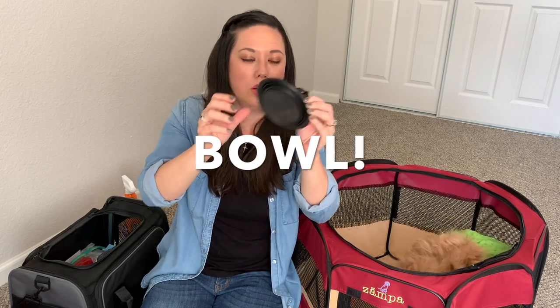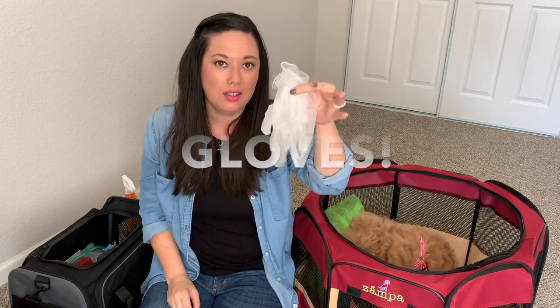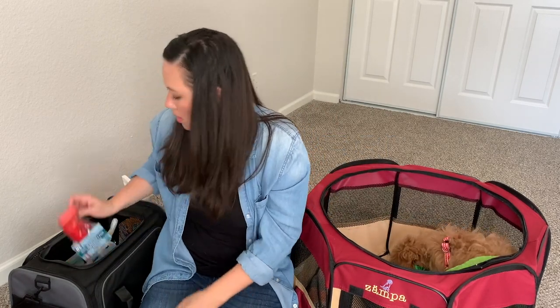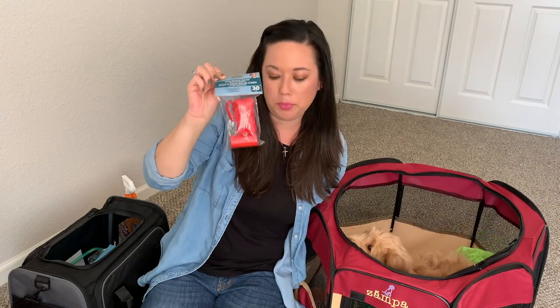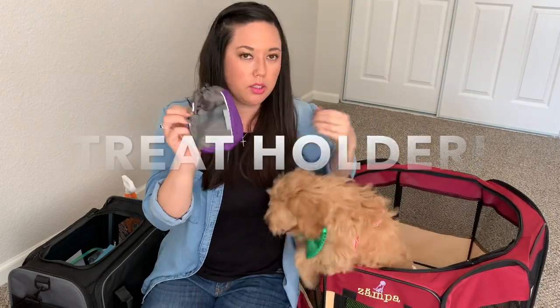You're going to need a collapsible bowl — you can use this for water or for food. I also packed some plastic gloves in case I have to clean up any accidents. I'm bringing her poo bags; I got these from the Dollar Tree — it has a little holder and the poo bags inside. Most pet-friendly hotels will have a poo bag station on site, but if we're out around town I'm going to need these. I'm also bringing her treat bag holder so I can have treats on hand when she's being a good girl.